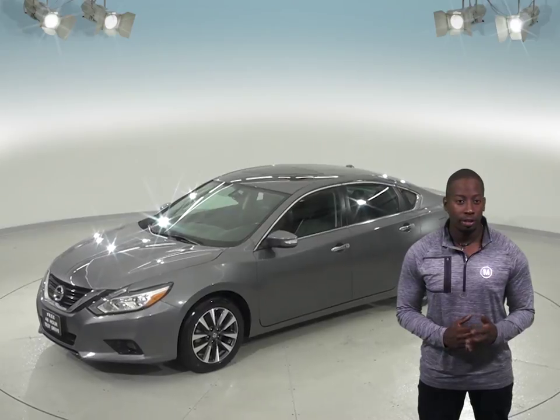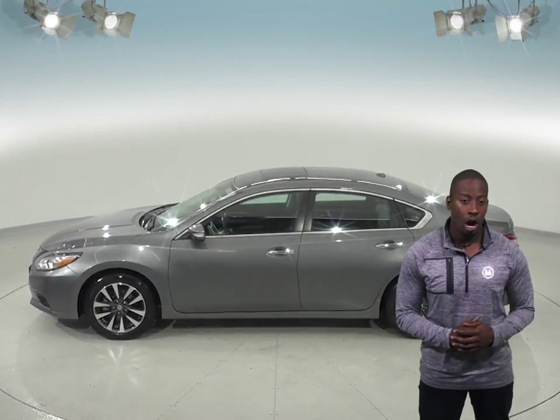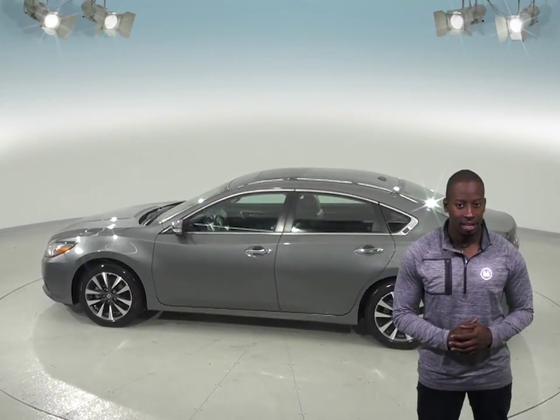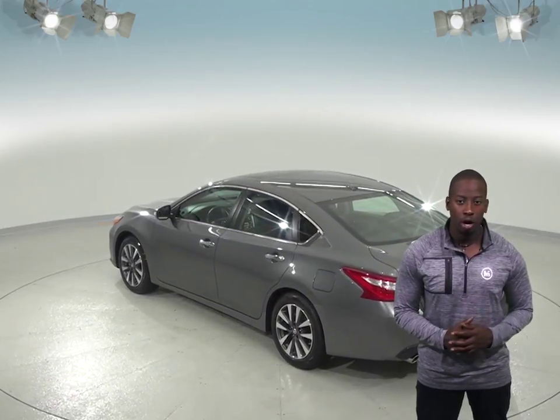This car gets up to 39 miles per gallon on the highway, which will save you a ton of money in gas expense, and it also has passed our 172-point inspection. The odometer has just about 21,000 miles on it, plus this Nissan Altima comes with a clean one-owner Carfax report.